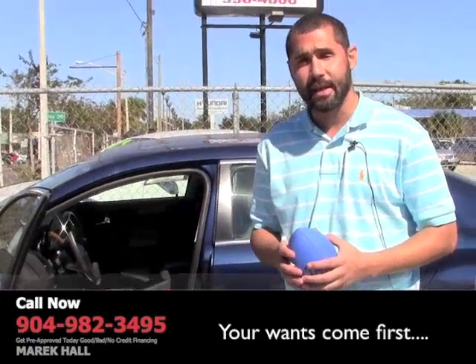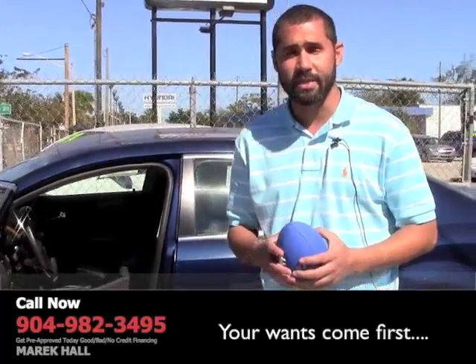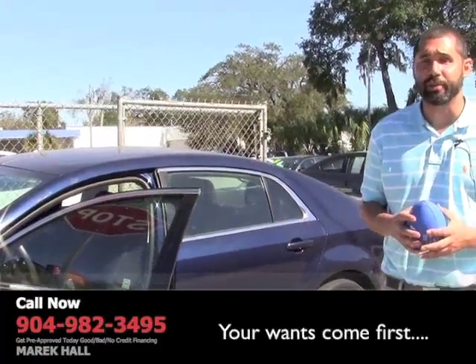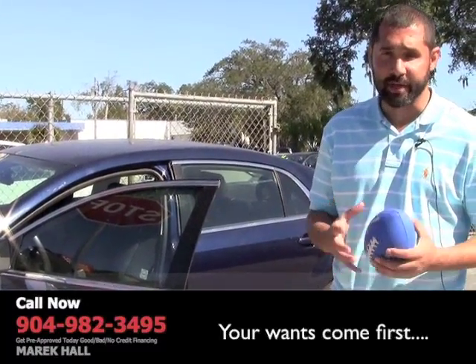If you need financing, even if you've been to other dealerships and been turned down, give me a call. I'll answer any questions that you have honestly and with integrity. Again, my name is Merrick Hall. I appreciate you watching my video and I look forward to hearing from you very soon.